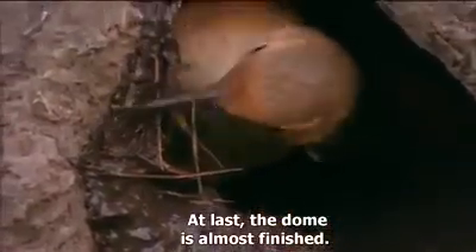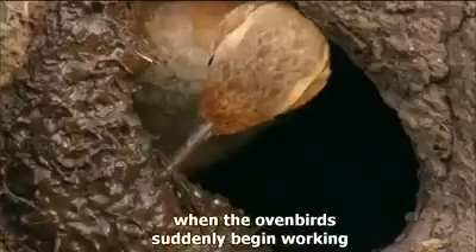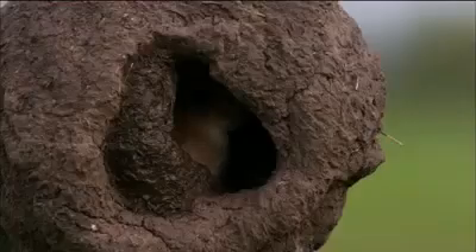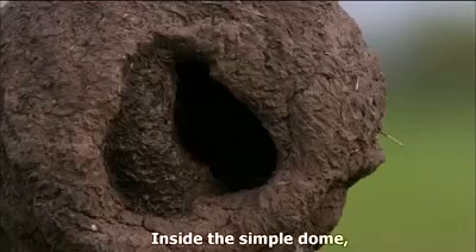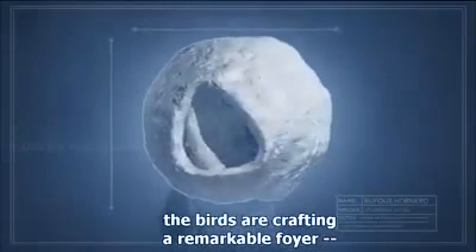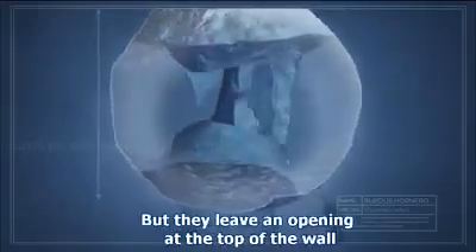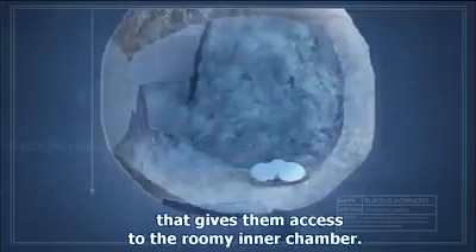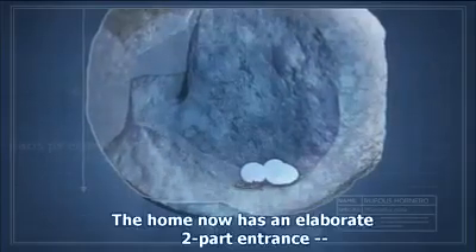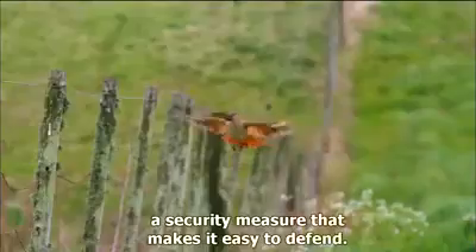At last, the dome is almost finished. Only a large front opening remains when the oven birds suddenly begin working on an intriguing internal structure. Inside the simple dome, the birds are crafting a remarkable foyer — a curved wall that will seal off the main section of the interior. They leave an opening at the top of the wall that gives them access to the roomy inner chamber. The home now has an elaborate two-part entrance, a security measure that makes it easy to defend.